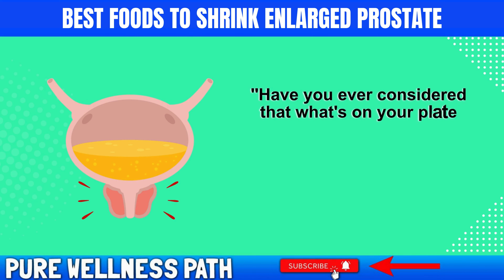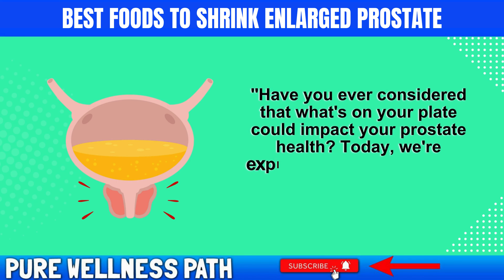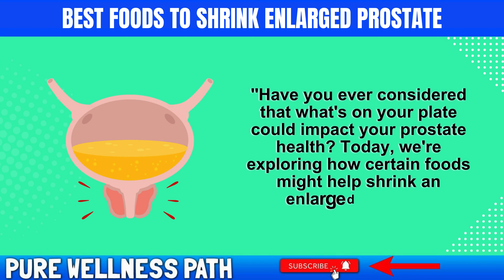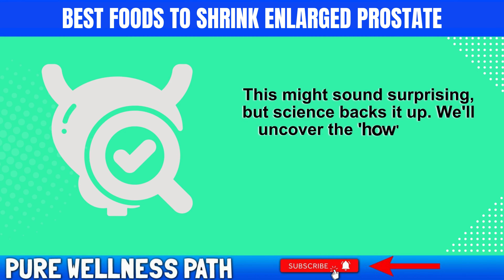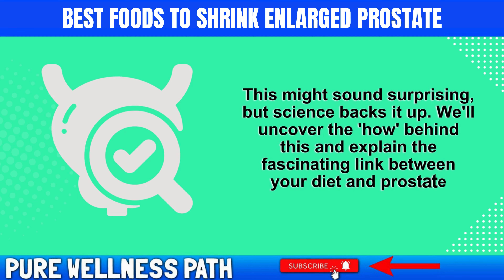Have you ever considered that what's on your plate could impact your prostate health? Today, we're exploring how certain foods might help shrink an enlarged prostate. This might sound surprising, but science backs it up. We'll uncover the how behind this and explain the fascinating link between your diet and prostate health.